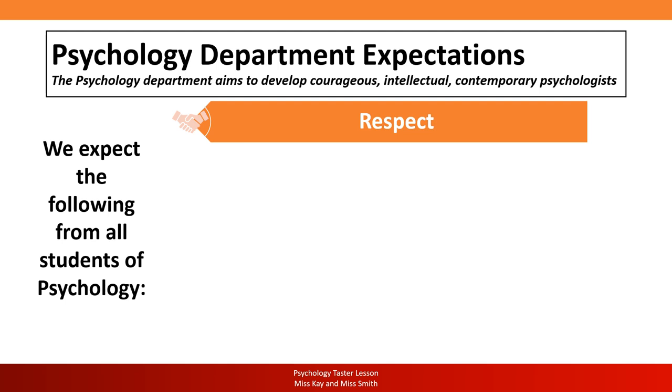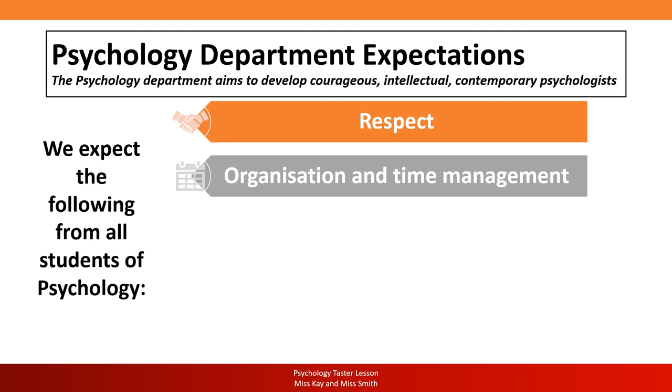Respect also has to be displayed in how you communicate with your peers, and in understanding that the psychology classroom is a safe space to express ourselves without shame or judgment. Organisation and time management are absolutely key. Psychology is a very content-heavy subject and there may be times where you feel overwhelmed — in those times you must come and speak to myself and Miss Smith, and we will give you guidance and strategies on how to get organised.